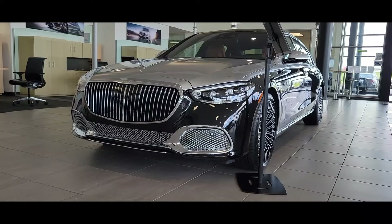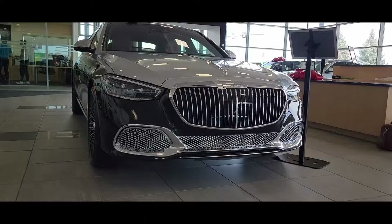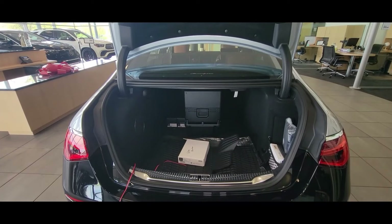Here we have a 2024 Mercedes Maybach V12 — this is the S680 Maybach. We're going to talk about the most luxurious vehicle in the world.